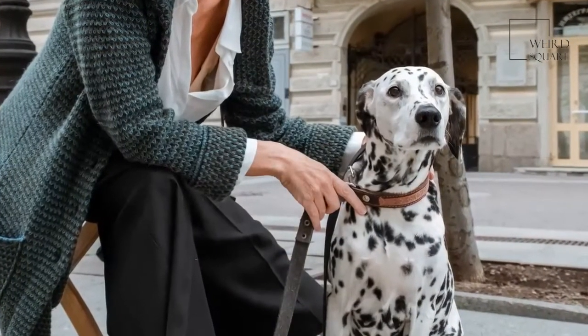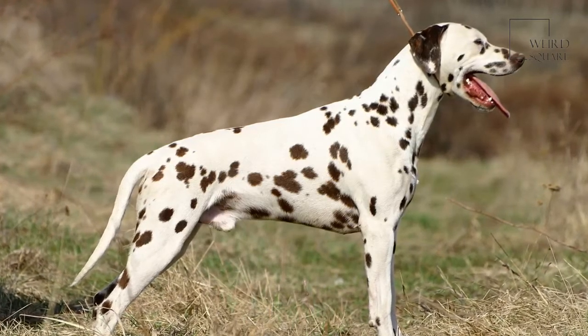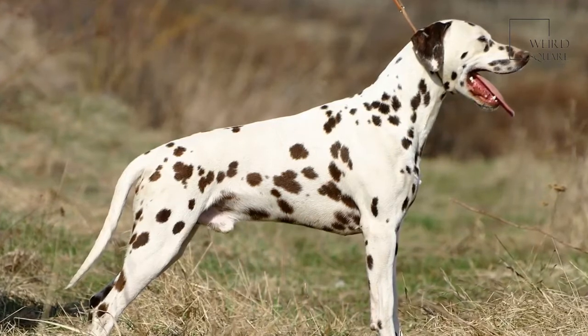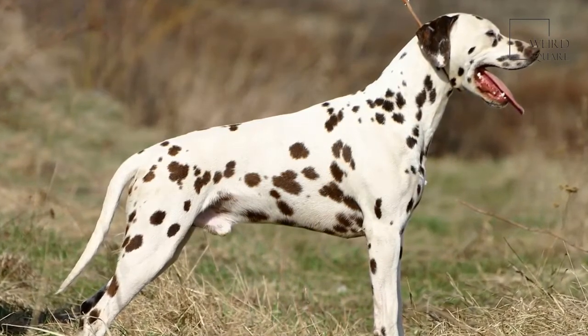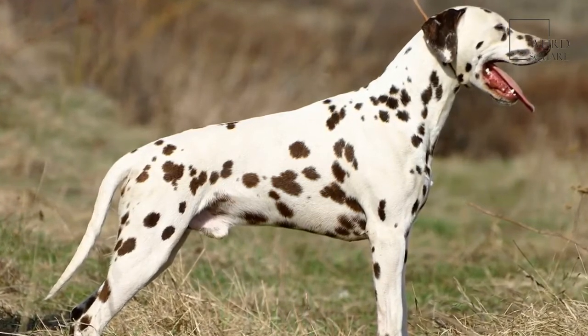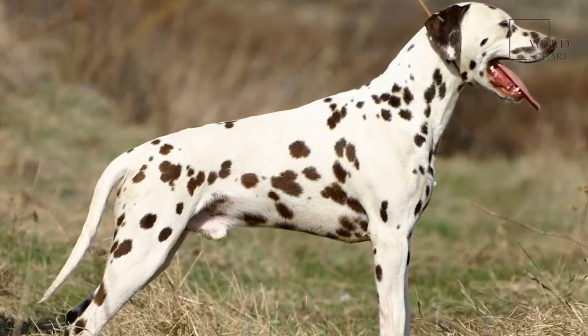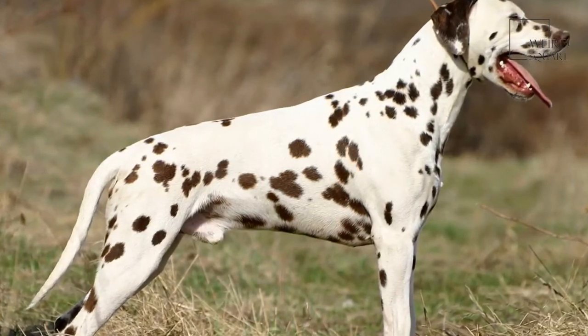This breed is prone to deafness. These dogs are categorized as medium-sized dogs. Males can grow to be 23 inches tall at the shoulder while females grow as tall as 22 inches. Both males and females weigh 60 pounds fully grown. At seven weeks old, puppies weigh around 12 pounds, and they are fully grown at 16 months.